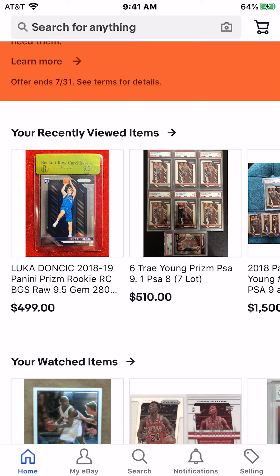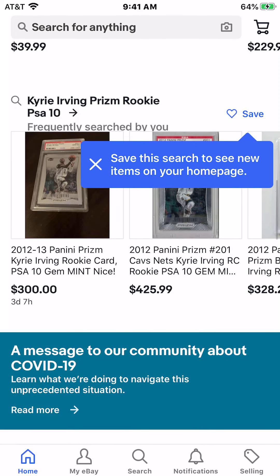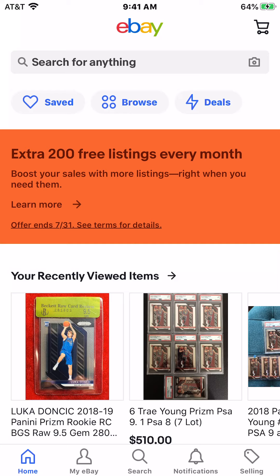Yo, what is going on you guys? So today I'm bringing you guys a brand new sports cards video. In today's video, I will be showing you guys the sports cards to invest in today — the sports cards that I'm investing in and what I really think will go up in value over the next few months.